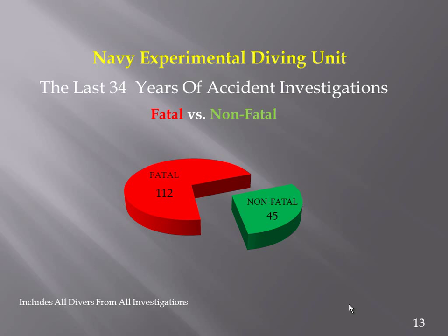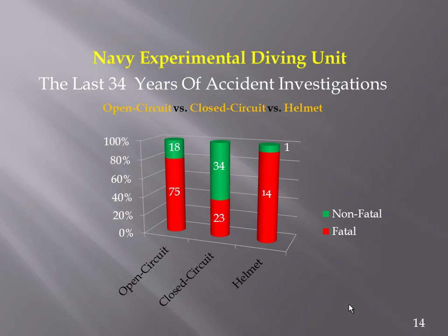We can't necessarily say open circuit is safer than closed circuit or vice versa. But we do know that of the 157 investigations in the last 34 years, 112 were fatal and 45 were non-fatal, broken down into open circuit, closed circuit, and surface supplied.